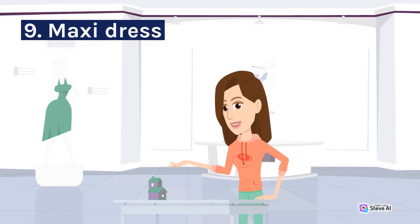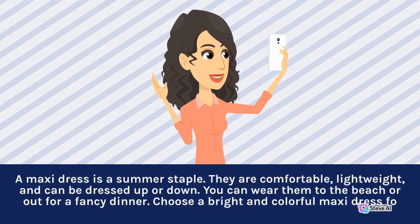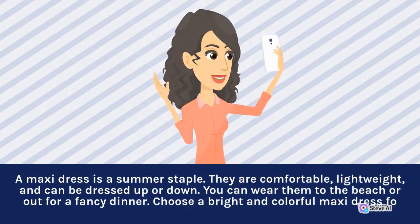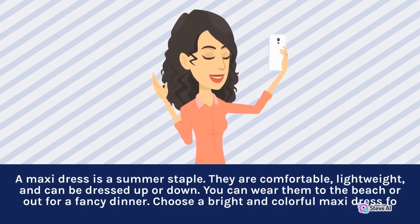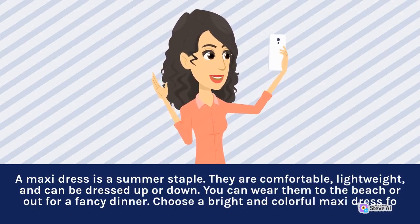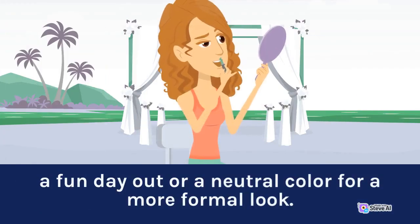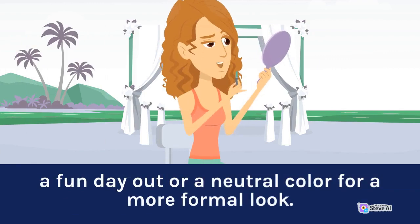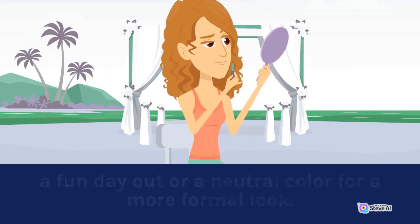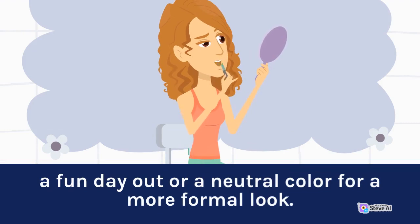9. Maxi Dress. A maxi dress is a summer staple. They are comfortable, lightweight, and can be dressed up or down. You can wear them to the beach or out for a fancy dinner. Choose a bright and colorful maxi dress for a fun day out, or a neutral color for a more formal look.